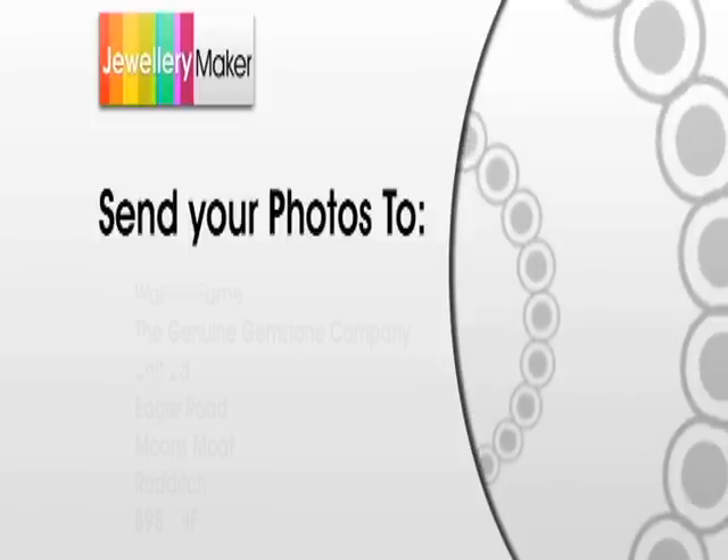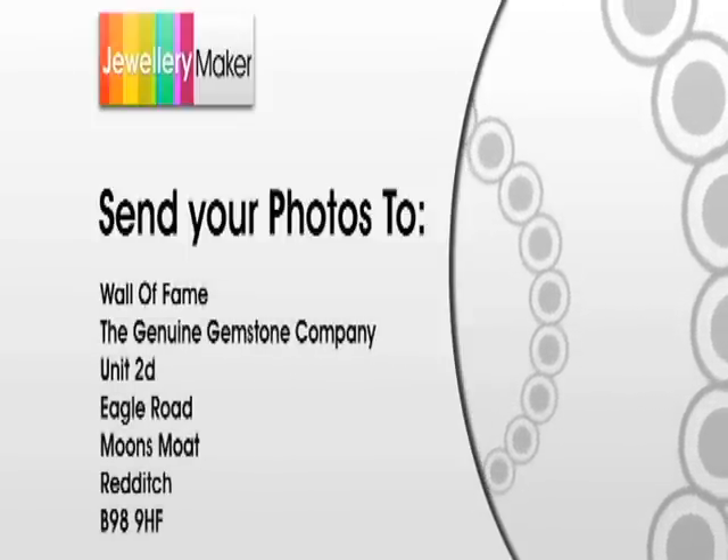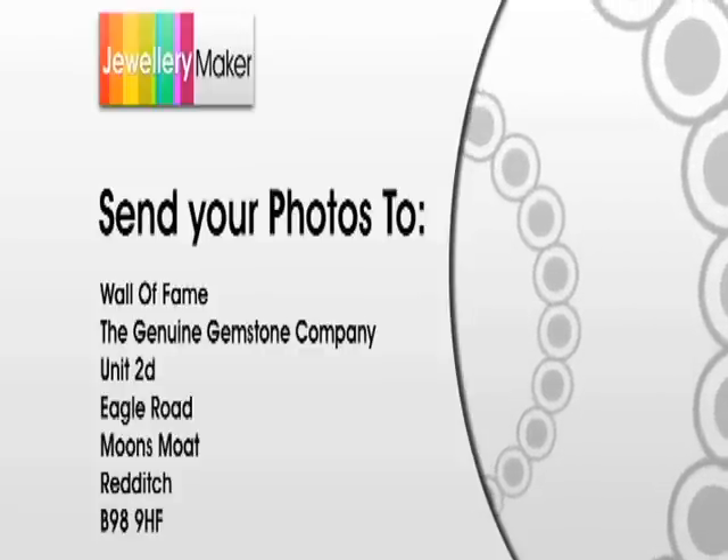Or you can post your photos to: Wall of Fame, The Genuine Gemstone Company, Unit 2D, Eagle Road, Moons Mote, Redditch, B989HF.